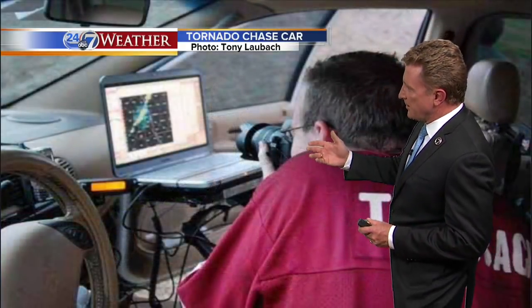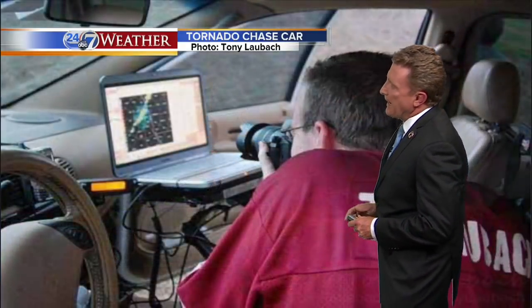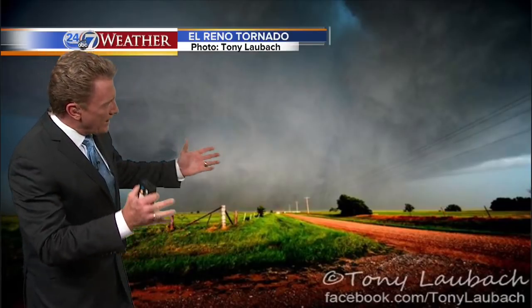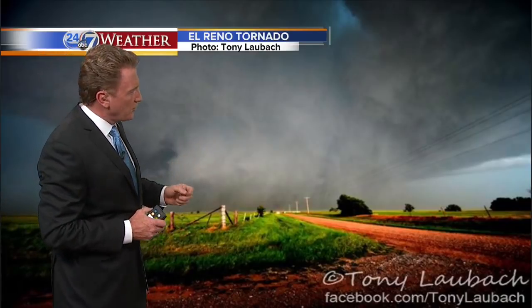Photo coming in from one of Tim's fellow storm chasers, our own Tony Laubach. This is a view on the inside of that car, some of the instrumentation. And this is a view taken by Tony Laubach on the same storm. This is the tornado.